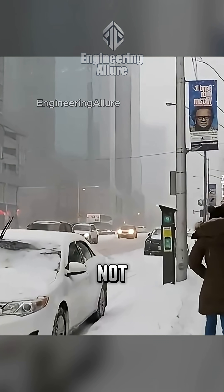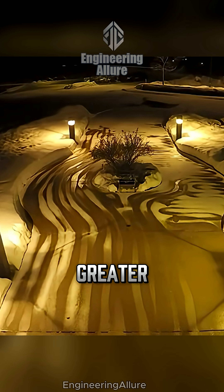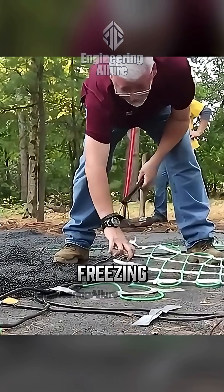Why is this engineering and not a gimmick? Less de-icing salt, corrosion, and pollution — plus greater safety on bridges and ramps where freezing occurs first.